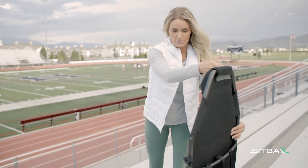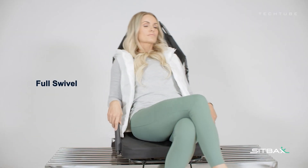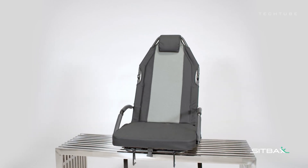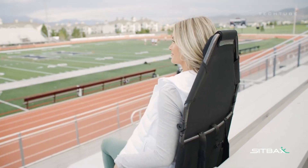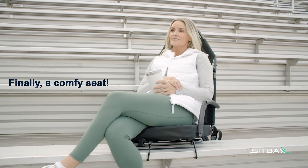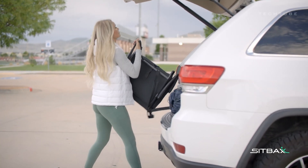Enjoy a personalized touch with adjustable recline, ensuring optimal comfort. Plus, its patent-pending design, crafted by Melissa Davis, ensures a unique seating solution. Say goodbye to bleacher woes and hello to the Sitbacks, where comfort meets innovation.